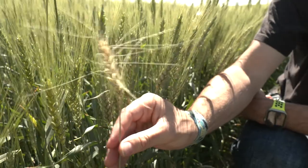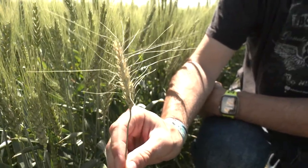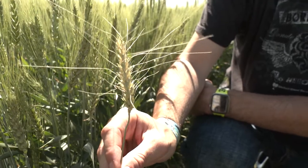Wheat stem sawfly has been a hit and miss issue over the last five years, really in areas from that Dickinson area up to Stanley and getting up to that Mohall area overall. Keeping in mind what you'll be looking for in terms of symptoms — one of those might be the premature ripening or bleaching of the head. There are actually many different reasons why this could happen, so wheat stem sawfly could really just be one of those reasons to be out in the field scouting.